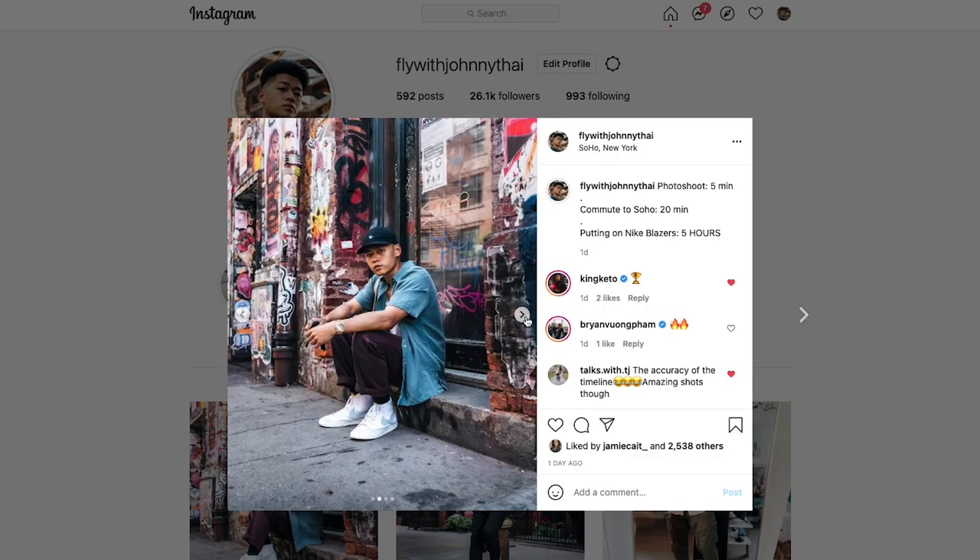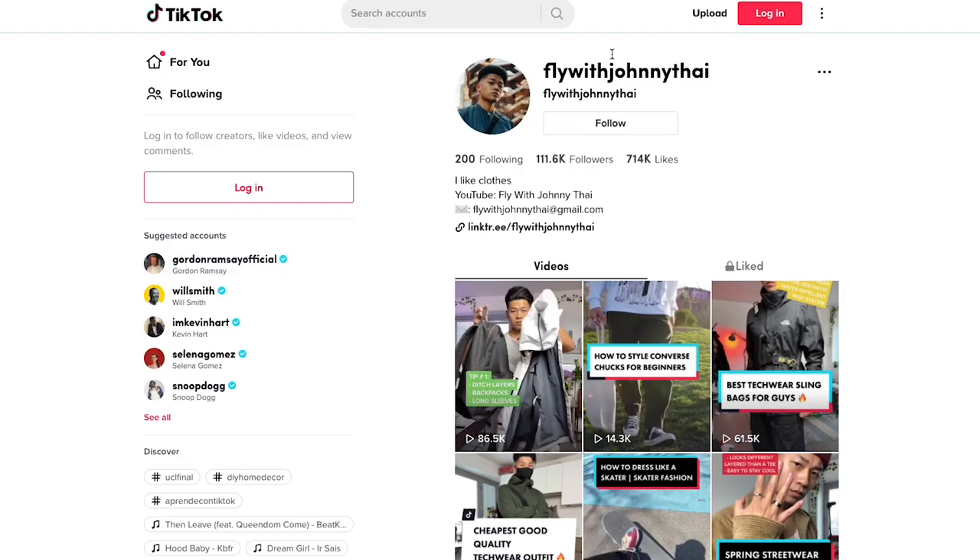Let me know what other clothes in my wardrobe you guys want to see. Like I said, they are going to be divided into parts. So if you guys want to see jackets, shirts, long sleeves, crew necks — just let me know in the comments down below. Follow me on Instagram and TikTok at Fly with Johnny Ty. Subscribe to the channel and until then, stay fly. Deuces.